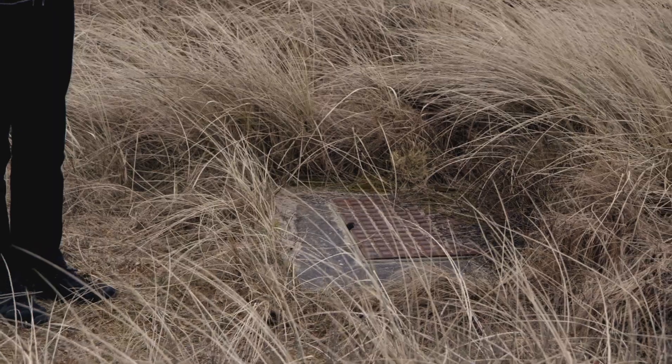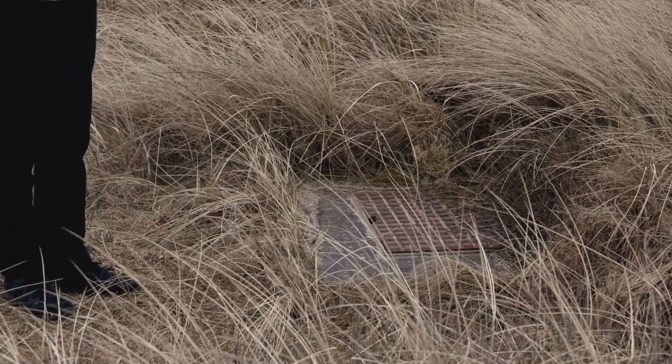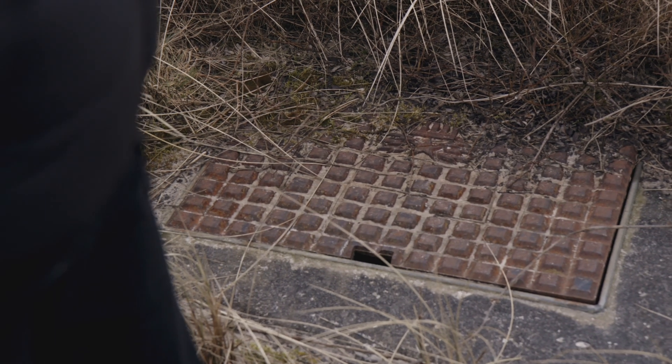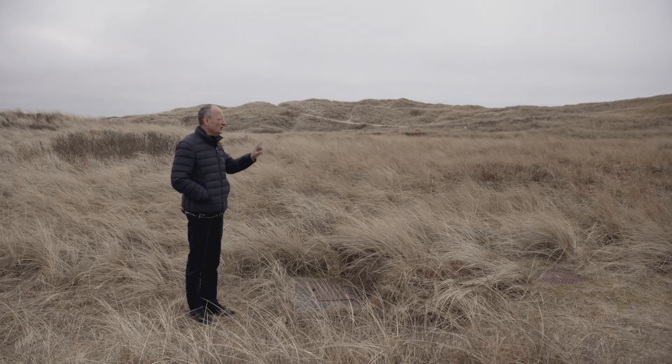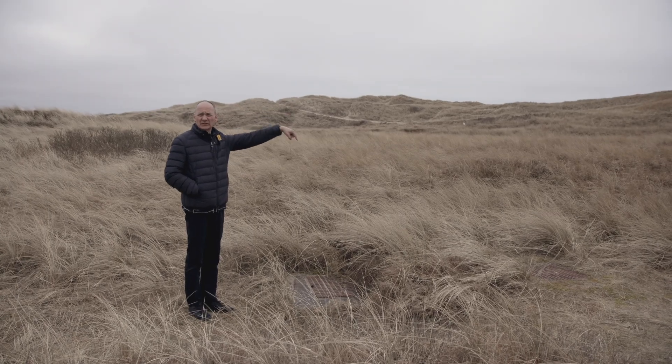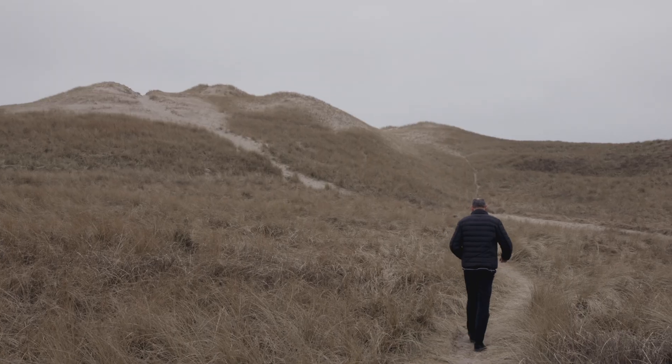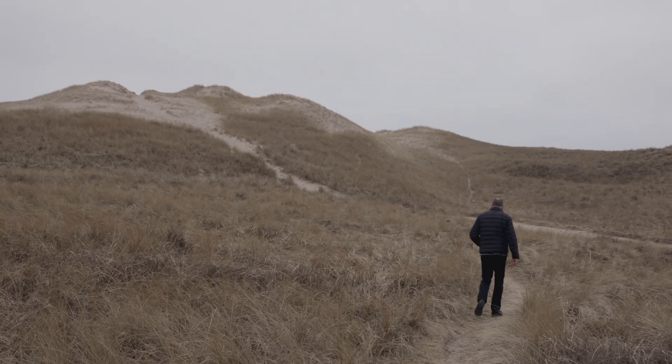This is the beach manhole where we have the land cables meeting the sea cable. Not much to see. From here we have a horizontal drill pipe going across the dunes down on the beach, extending 500 meters out into the ocean — from there we start the lay of the sea cable.